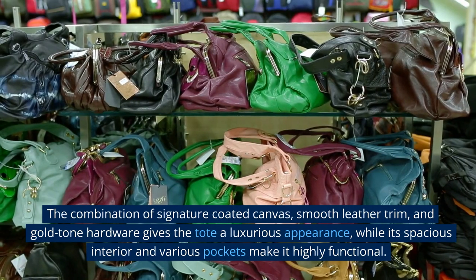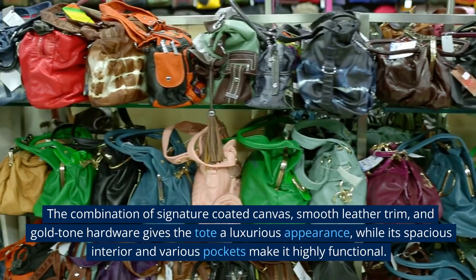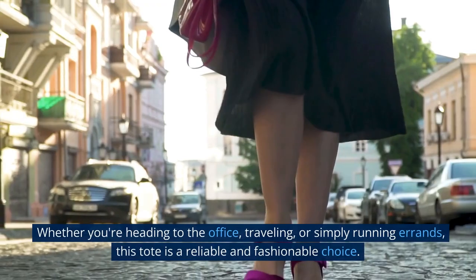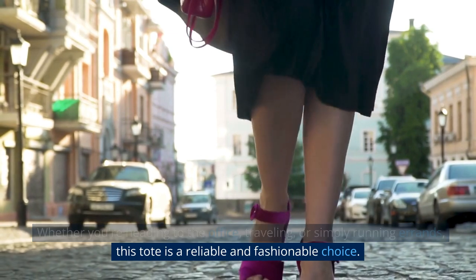The combination of signature-coated canvas, smooth leather trim, and gold-tone hardware gives the tote a luxurious appearance, while its spacious interior and various pockets make it highly functional. Whether you're heading to the office, traveling, or simply running errands, this tote is a reliable and fashionable choice.